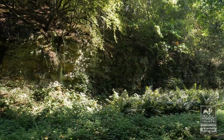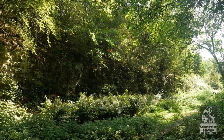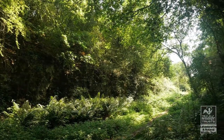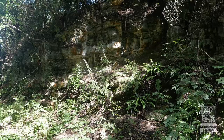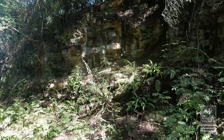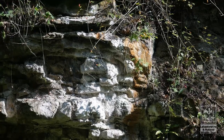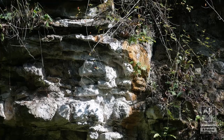As you travel southwards along the former railway line, the milestone beds tilt downwards, so that progressively younger rocks approach the floor of the cutting. The rusty stains associated with the vertical joins and bedding planes are films of iron minerals deposited by water seeping out of the ironstone.